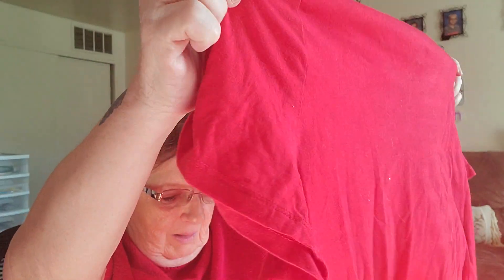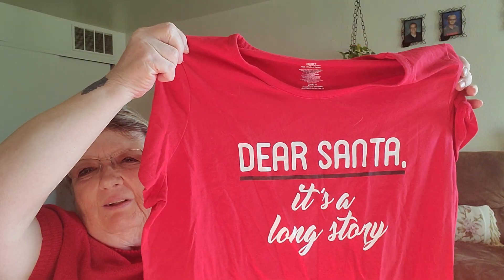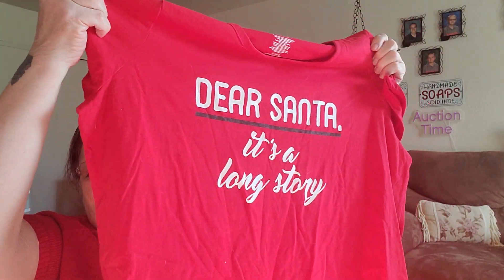And I got this for Shadow. It says 'Dear Santa, It's a long story.' So this is for Shadow, for her Christmas shirt. That's yours — I apologize!